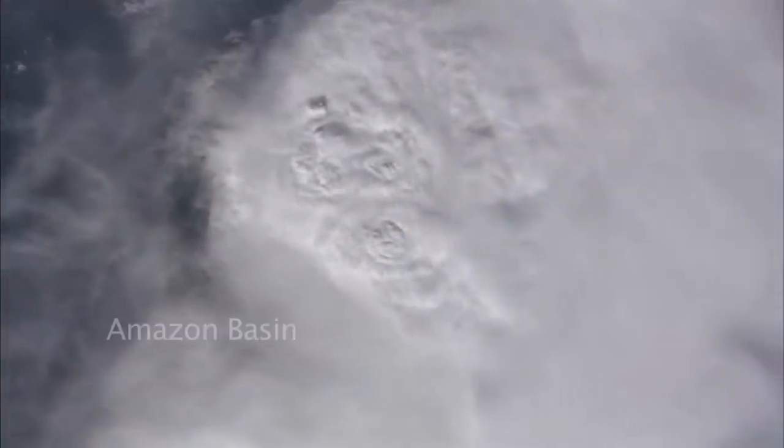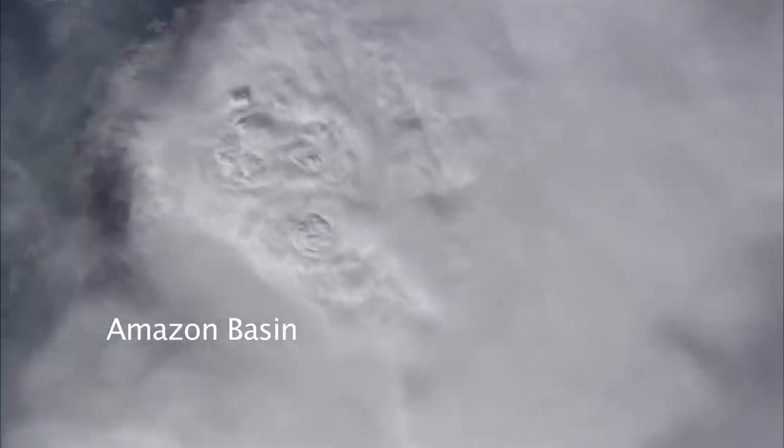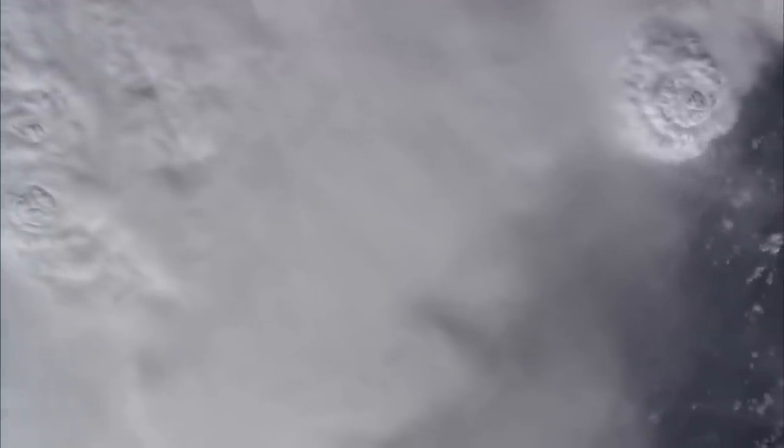Here is a thunderhead — the typical look of the thunderheads, big rainstorms that develop over the Amazon Basin. And another one coming in top right.